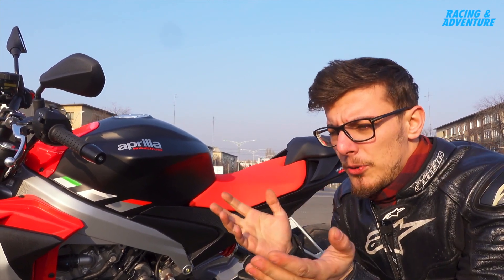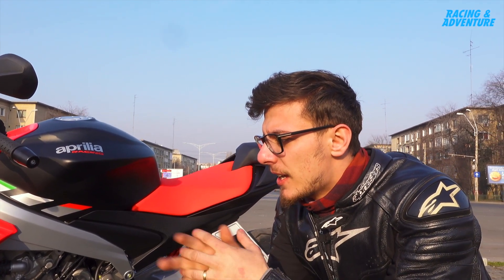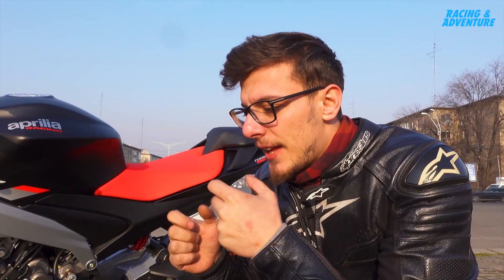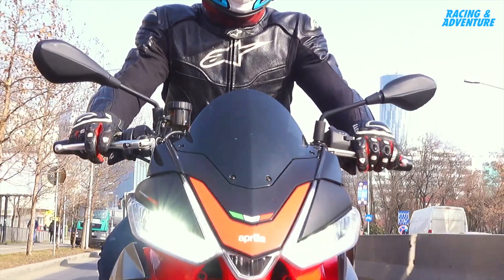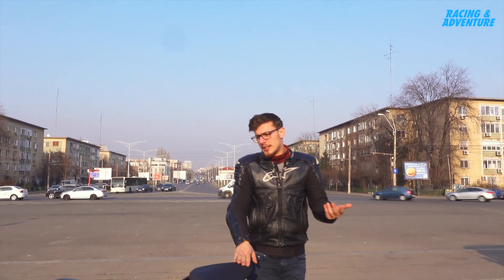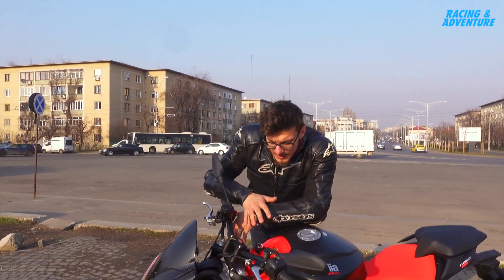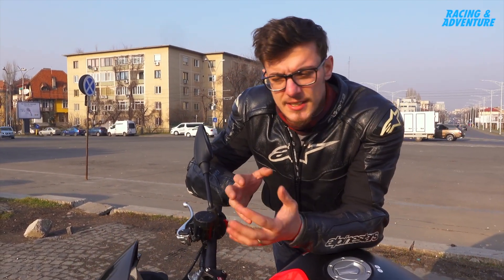I rode all the bikes from other manufacturers — the other roadsters in this class — and for me this one feels the best when it comes to twisties. It's very nimble, it feels very agile. You're very close to the handlebar, you have that wide handlebar just like on the Tuono 1100. I realize now what's happening with the bigger brother, the 1100, because that one is the best in the roadster class — it has the right amount of power and feels very lightweight and very easy to ride.